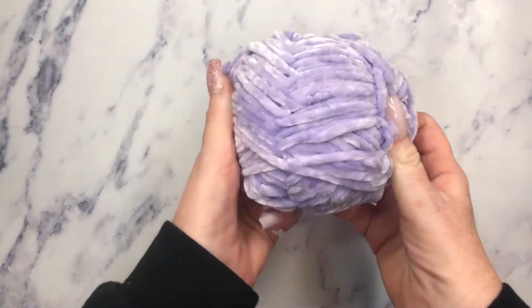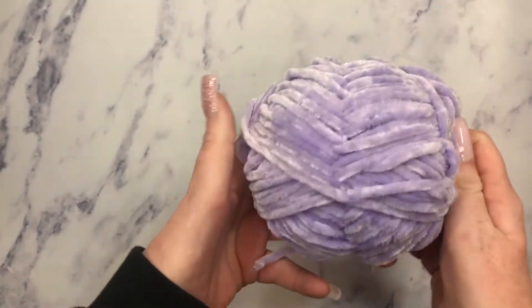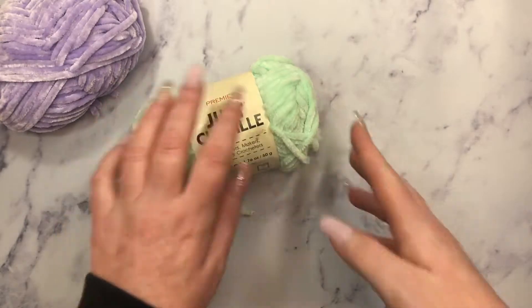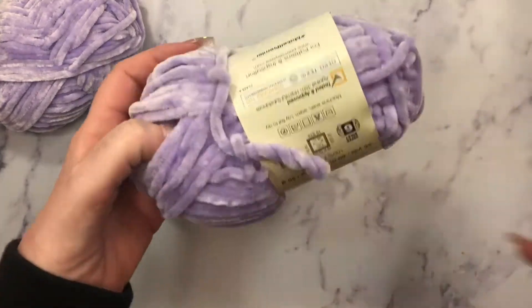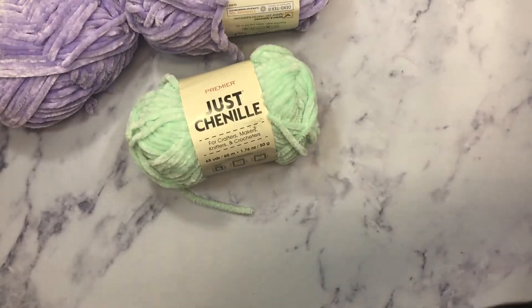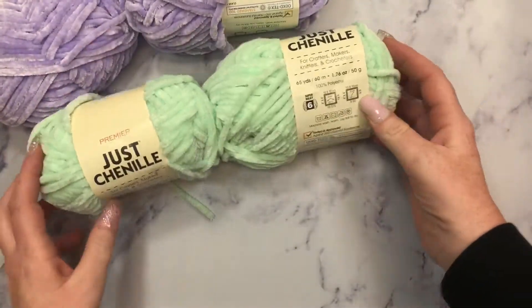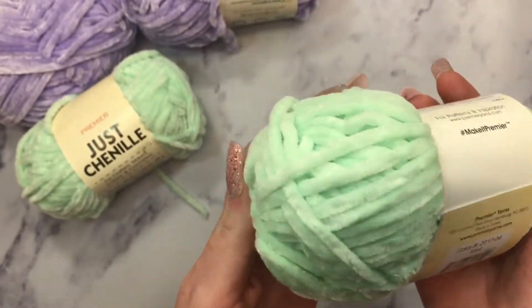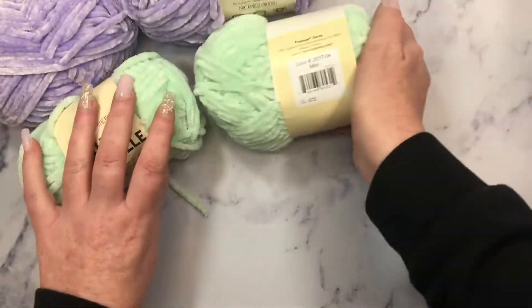My friend Andrea, who is Crafty Mom of Two, had posted about finding this like Chanel yarn — I found it! I did just open this one because I wanted to use it, and I found two in a really pretty purple color and two in this beautiful mint green color. This stuff is so, so soft.